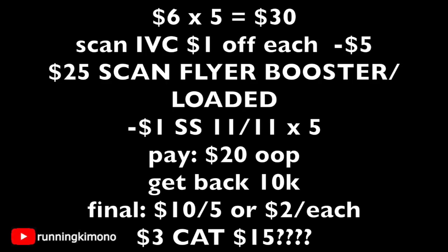There might also be a Catalina coming out of the machine — we'll have to wait and see on Sunday. It'll be $3 back when you buy $15 of Cottonelle bathroom tissue, which would make this deal even sweeter.